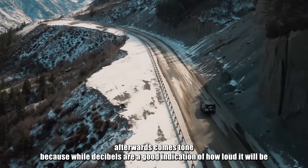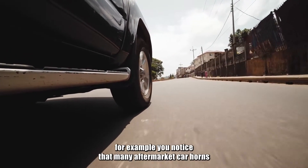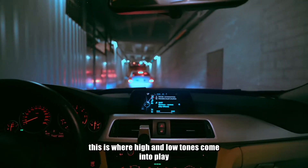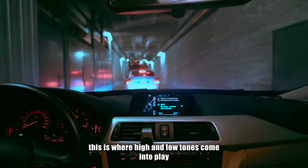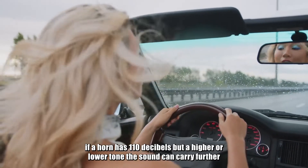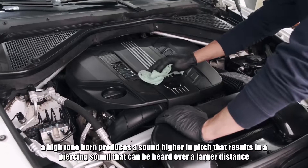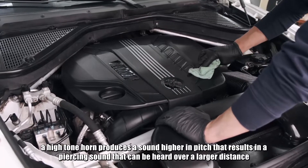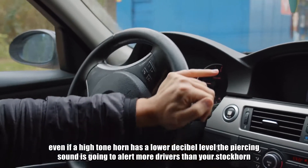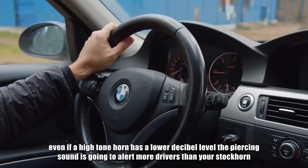Afterwards comes tone, because while decibels are a good indication of how loud it will be, other factors play a role too. For example, you'll notice that many aftermarket car horns are only a few decibels louder than OEM. This is where high and low tones come into play. If a horn has 110 decibels but a higher or lower tone, the sound can carry further. In many cases, this is the real difference you're looking for. A high-tone horn produces a sound higher in pitch that results in a piercing sound that can be heard over a larger distance. Even if a high-tone horn has a lower decibel level, the piercing sound is going to alert more drivers than your stock horn.